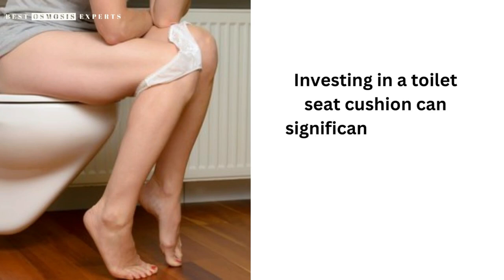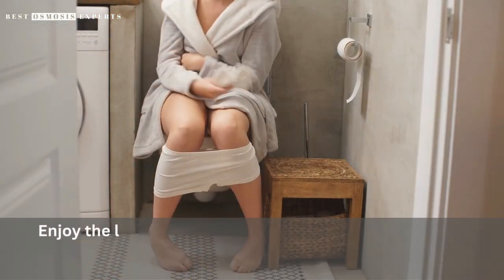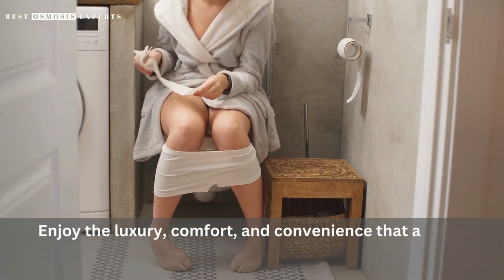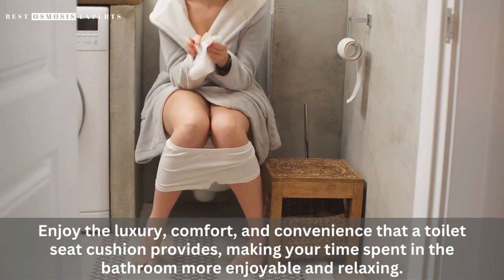Investing in a toilet seat cushion can significantly improve your comfort and overall bathroom experience. Enjoy the luxury, comfort, and convenience that a toilet seat cushion provides, making your time spent in the bathroom more enjoyable and relaxing.